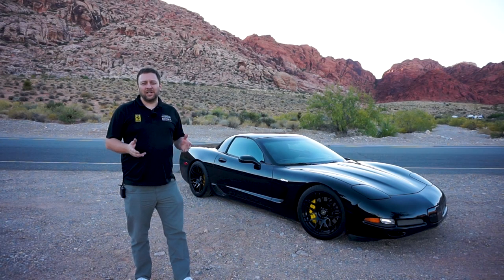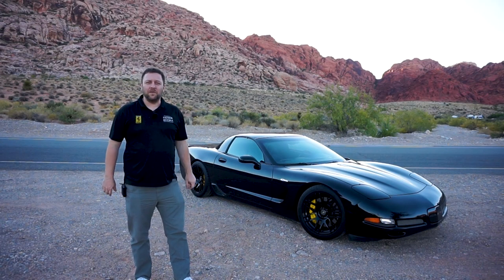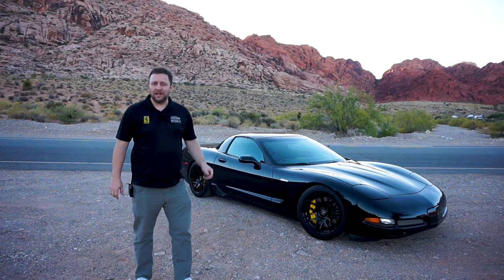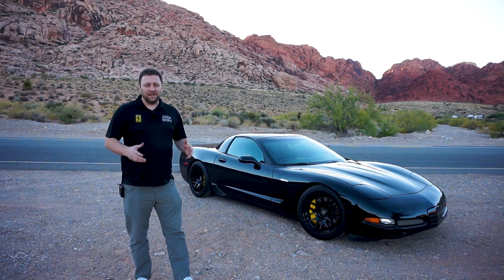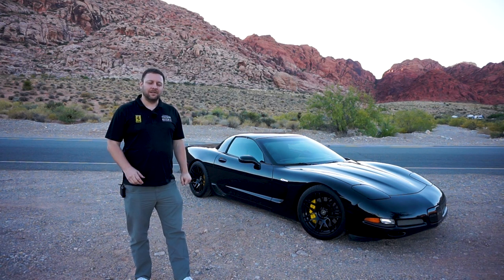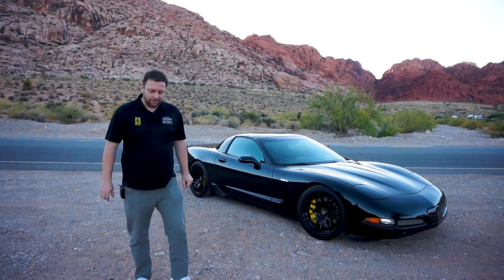When you're looking at a car that was designed in 1995 — and this iteration was probably penciled sometime in 1998 — there's a different set of parameters you have to go by when you're discussing whether or not you should buy a C5 Z06. So let's talk a little bit about that.